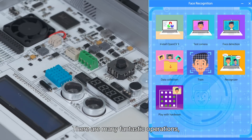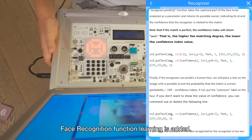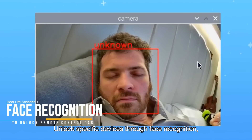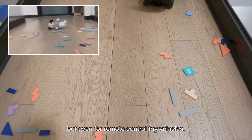There are many fantastic operations. Learning AI — face recognition function learning is added. You can unlock specific devices through face recognition, not just for mobile phones, but even for remote control toy vehicles.